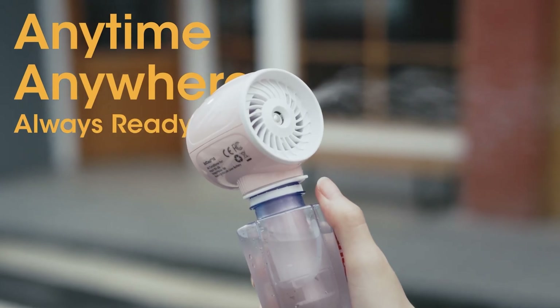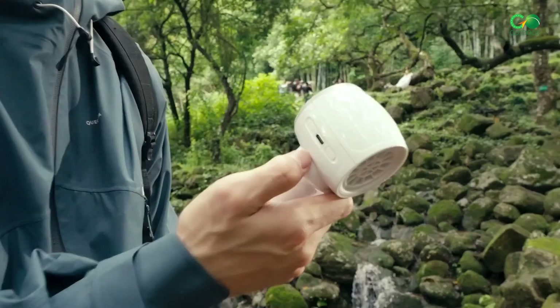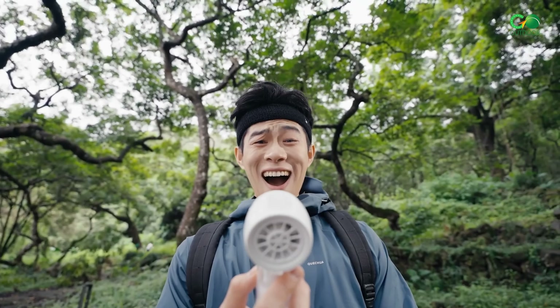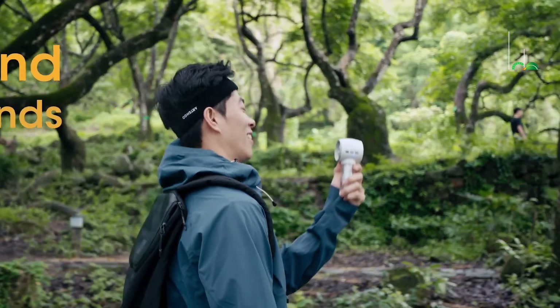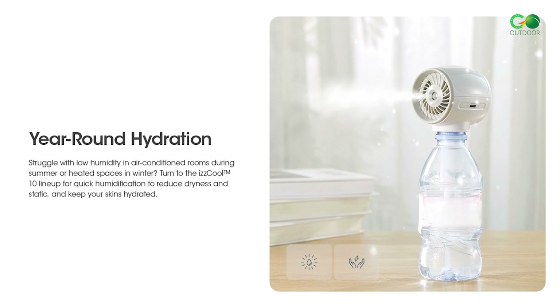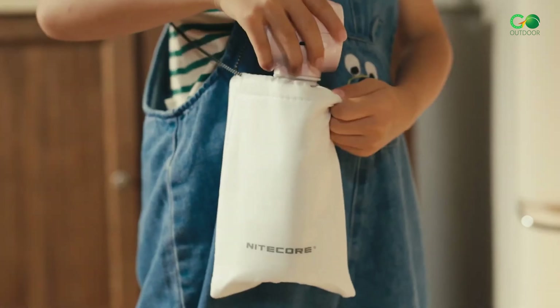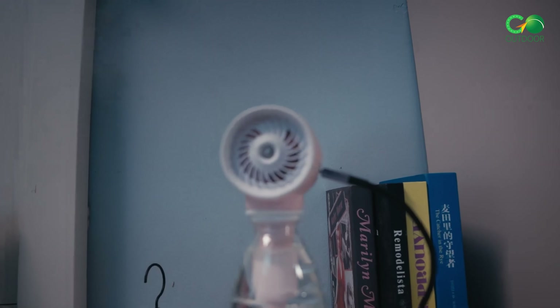With a rotational speed of up to 10,000 RPM and wind speeds reaching 13.4 m/s, it delivers powerful airflow. Weighing just under 5 oz, it's lightweight and easy to carry. It comes with useful accessories such as a spare bottle adapter and a pouch. The iZZ Cool 10 is designed to keep you cool and refreshed, whether you're on the go or at home.